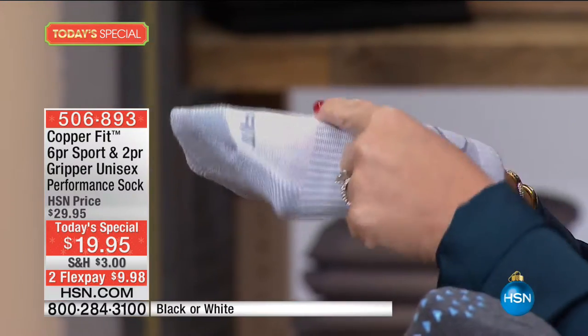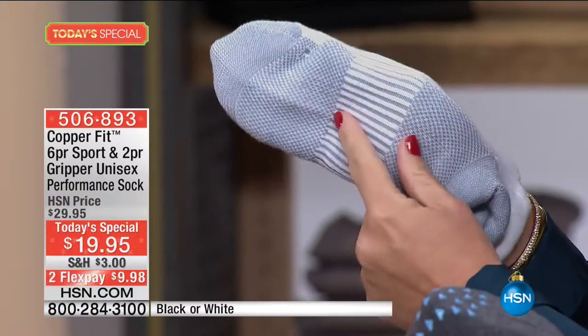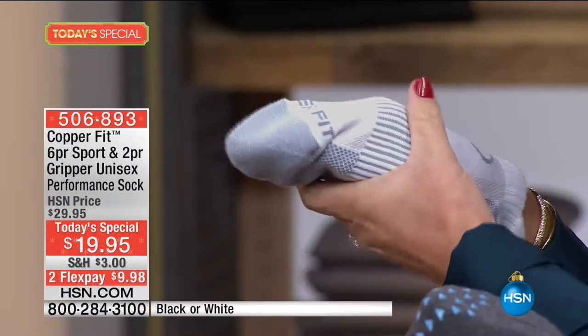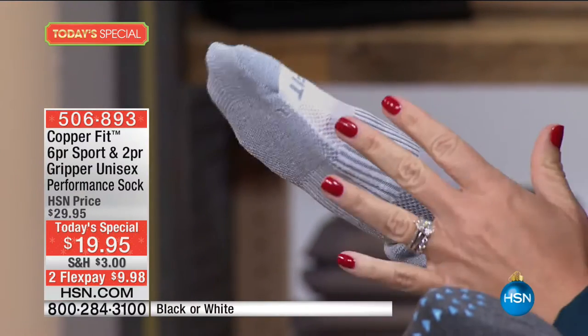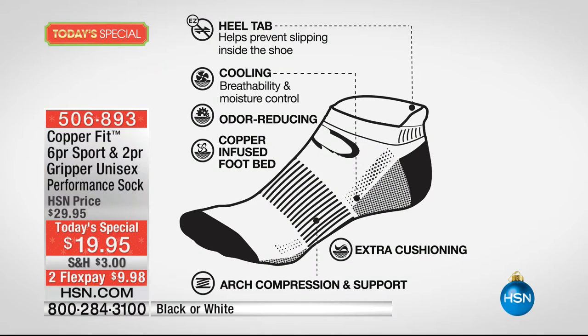You also have this amazing support band that with every step is almost like a gentle hug, massaging your foot, making walking in whatever shoe — or no shoes at all — so much more comfortable. You've got the heel tab, cooling so it breathes, which means no more smelly feet, reducing all of that odor in your shoes, tennis shoes, and work shoes. You also have a copper-infused footbed.